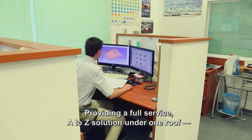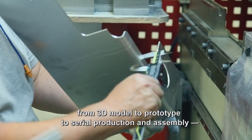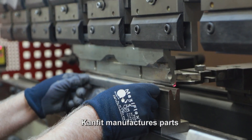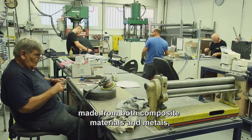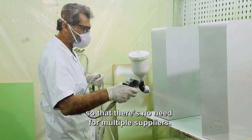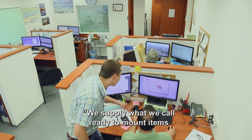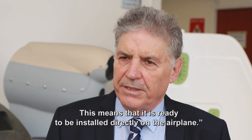Providing a full-service A-to-Z solution under one roof — from 3D model to prototype to serial production and assembly — CanFit manufactures parts from both composite materials and metals, and integrates them into one product, so there's no need for multiple suppliers. Usually we supply what we call ready-to-mount items, meaning they are ready to be installed directly on the airplane.